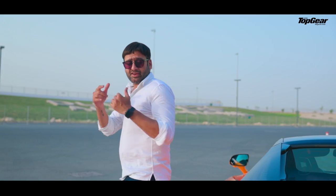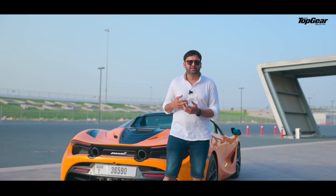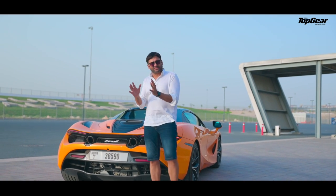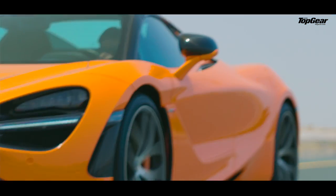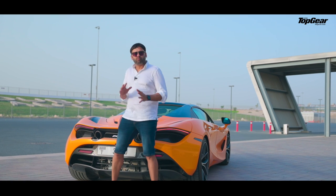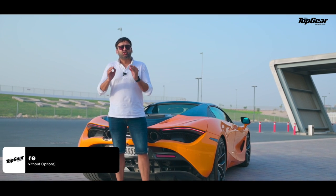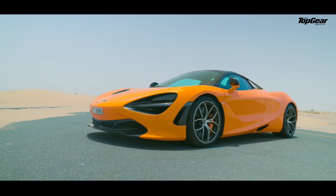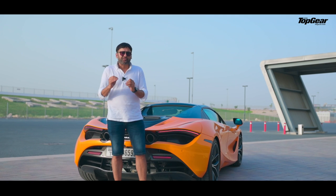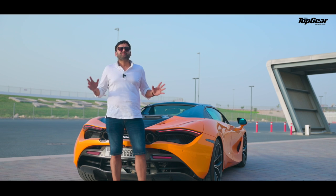My time with the McLaren 720S Spider has come to an end, and I should conclude. If I have the money, I'll buy it — simple as that. This is so monumentally fast, and even at high speeds with such a great sense of balance, it is almost a perfect sports car. It doesn't have Android Auto and Apple CarPlay, which are two simple things I really missed on the road. Apart from that, I really can't find anything to pick about this — it is a perfect, perfect sports car.